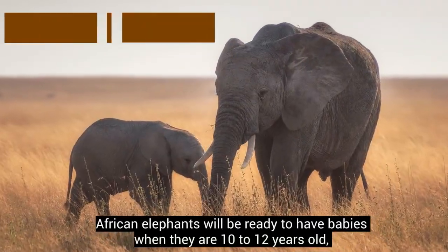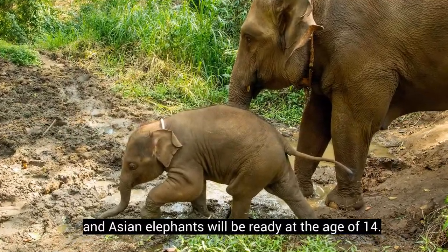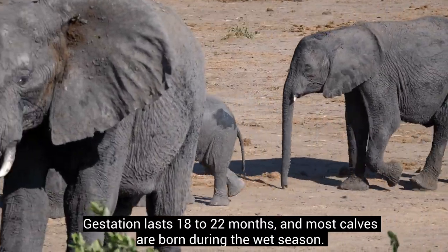African elephants will be ready to have babies when they are 10 to 12 years old, and Asian elephants will be ready at the age of 14. Gestation lasts 18 to 22 months, and most calves are born during the wet season.